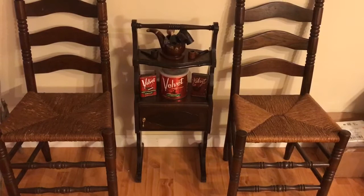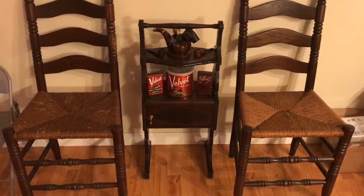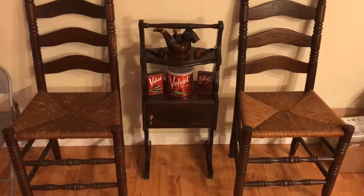For those of you with man caves or a little smoking lounge, they made all different types of shapes and sizes of these humidors. They're really cool and might make a really good addition to your smoking lounge or your parlor. Okay guys, take care, bye bye.